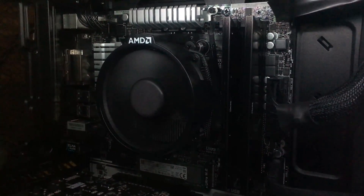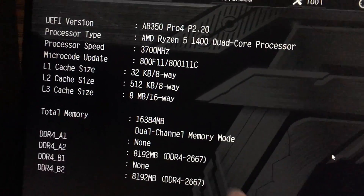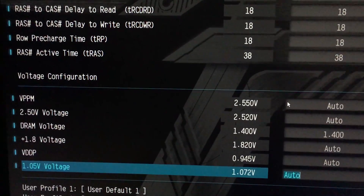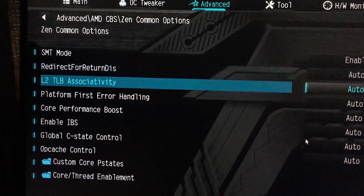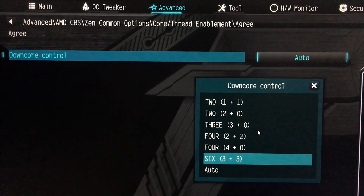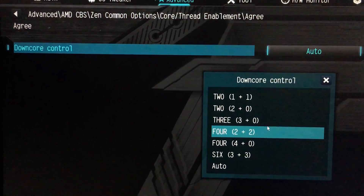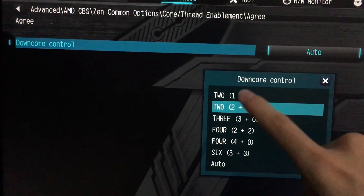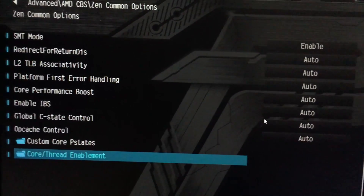I've flipped the AMD cooler so the logo is right-side up, since for some inexplicable reason AMD orients it sideways. Now let's get into the BIOS — you can see again 8 megabytes of L3 cache at 3.7 GHz. Going into CPU configuration, we'll try the two-plus-zero core setting. If the 1400 is a single CCX, two-plus-zero would still show 8 megabytes of cache; if it's dual CCX, it will drop to 4 megabytes.